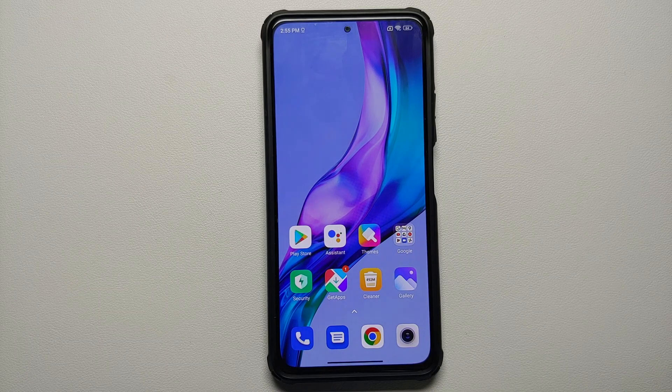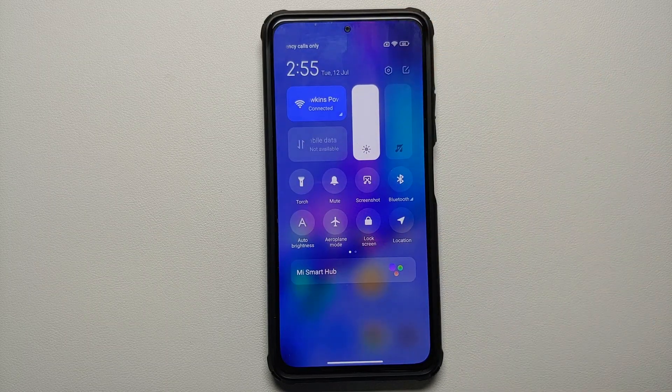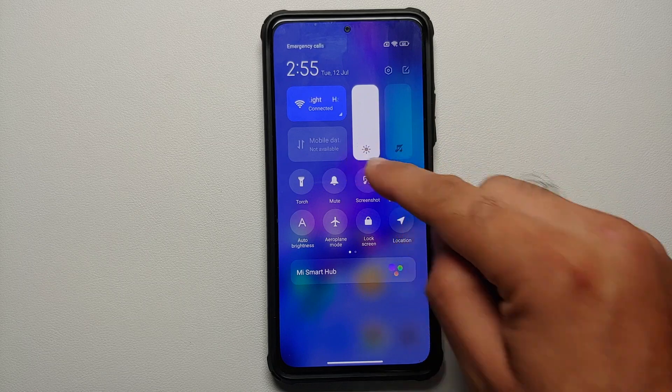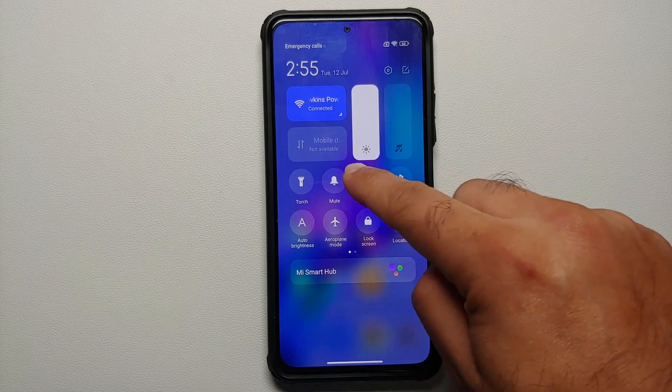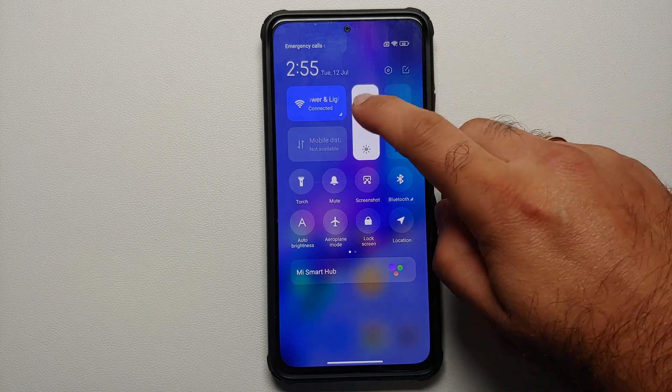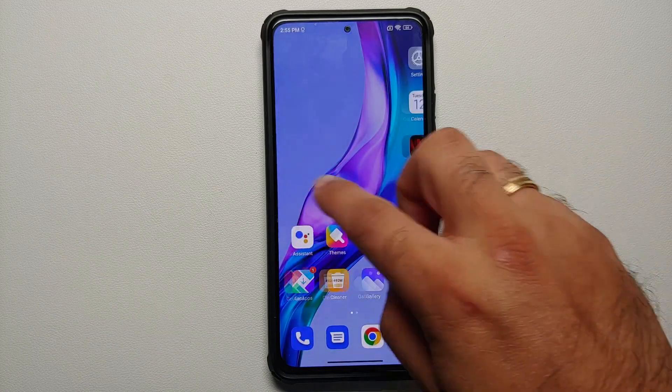The next major change is that you now get the new MIUI control center. Here it is — this is the new MIUI control center. You still do not get data usage in the mobile data tile, but you do get the new MIUI 13.5 control center. If you want to enable this on older versions, we have a separate video for that in the description.